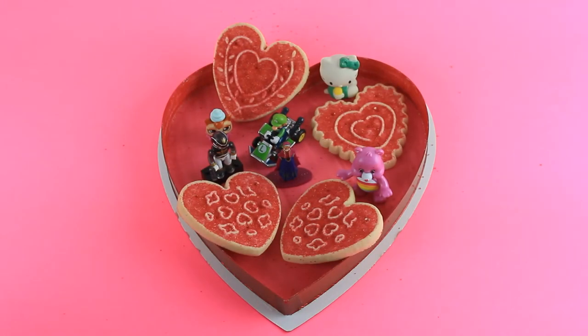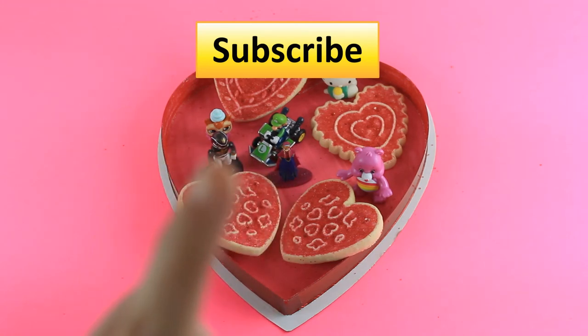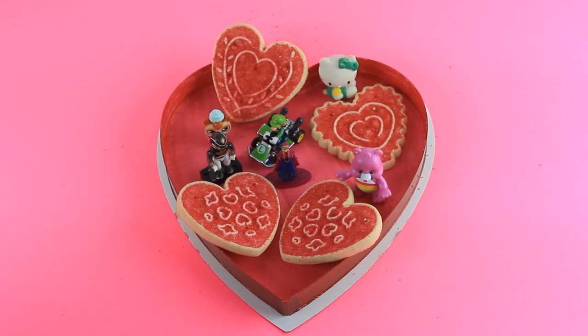Okay guys, thank you so much for watching. Make sure to subscribe to our channel, Kids Play TV. I hope to see you next time. Bye!